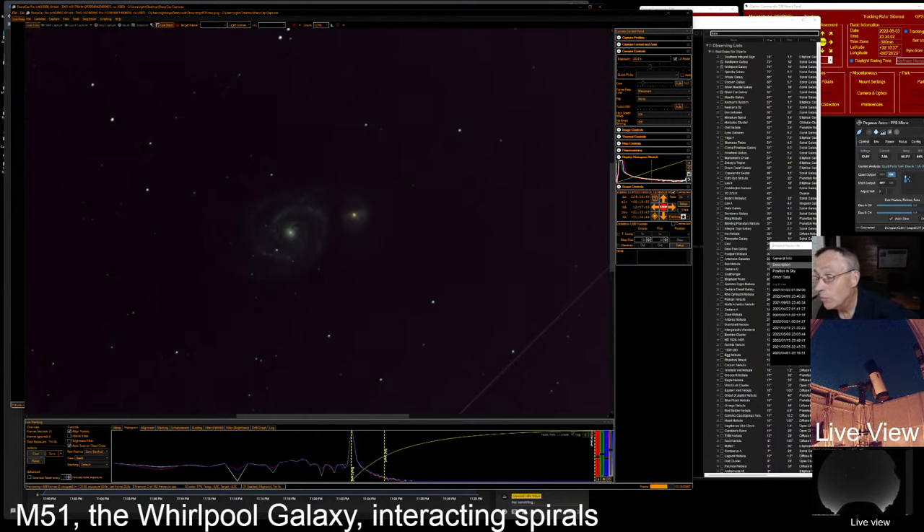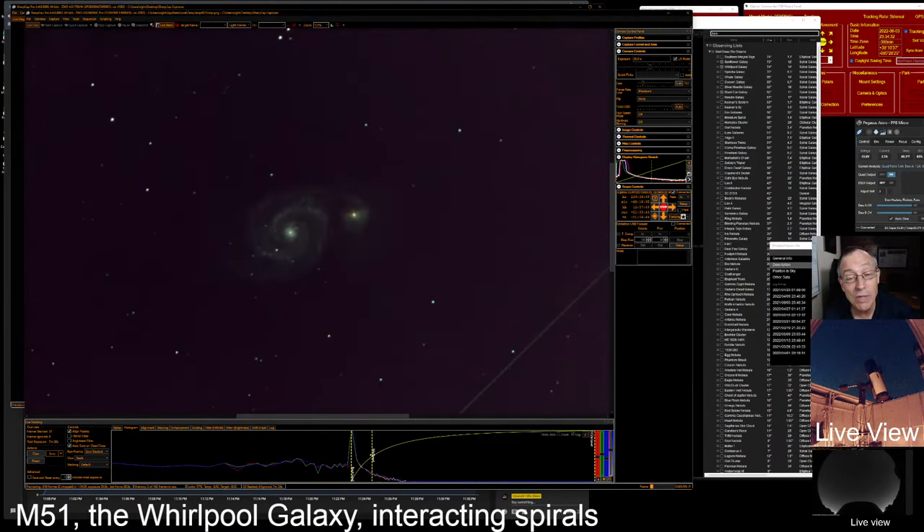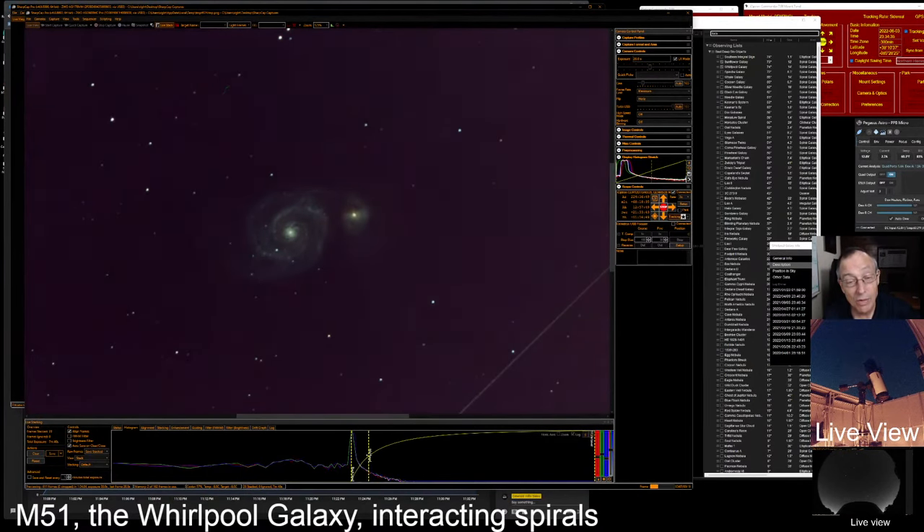M51 has a bright central core, but no stars can be resolved in it. The core likely contains a supermassive black hole — sometimes abbreviated SBH. Of special interest is the bridge of nebulosity that connects M51 to its companion galaxy, NGC 5195. Here's that bridge — let's bring those mids up a little more and see if we can accent that bridge. Now look at the dust in that nebulosity. Recent research suggests that the gravitational pull of NGC 5195 is causing star formation in the spiral arms.